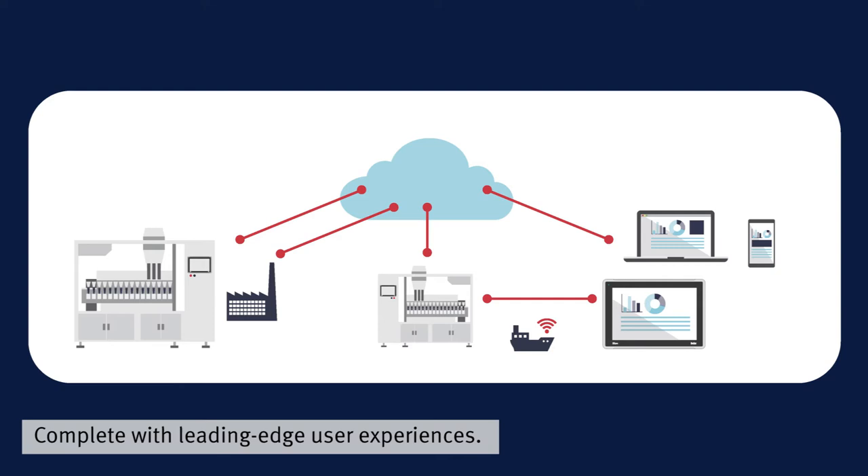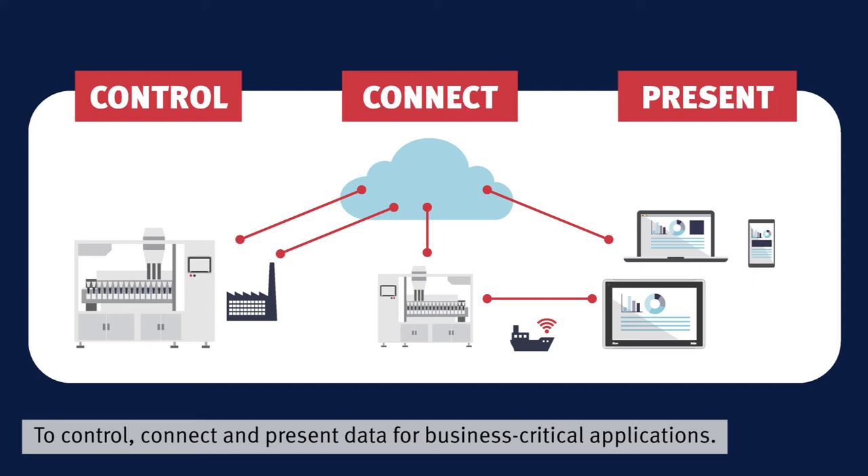Complete with leading-edge user experiences to control, connect and present data for business-critical applications.